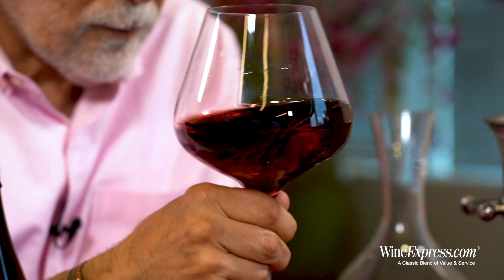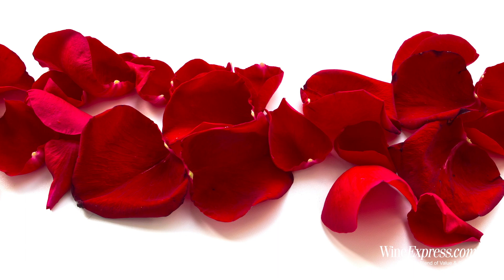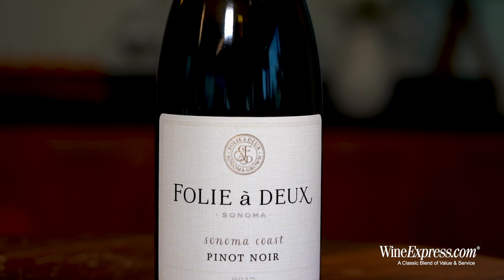Getting beautiful aromas off of this. Really nice strawberry notes, a little cherry, a hint of floral notes like rose petal maybe, some sour cherry, cranberry. A little hint of vanilla and toastiness. It's just a really complex nose. Let's try it.